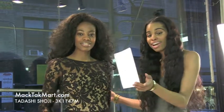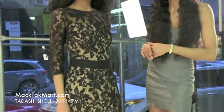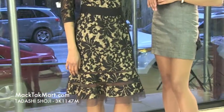Hello and welcome to MacTac TV. Today we're debuting the designer Tadashi's 2013 collection, style number 3K1147M.